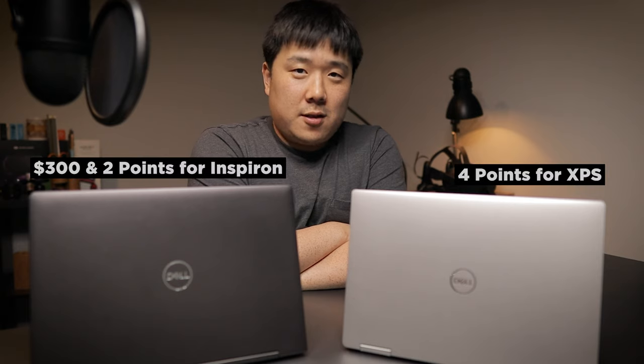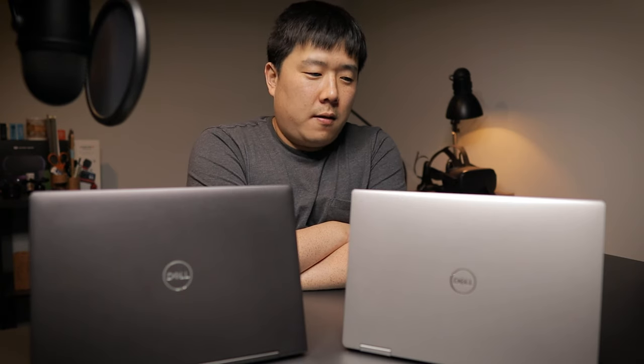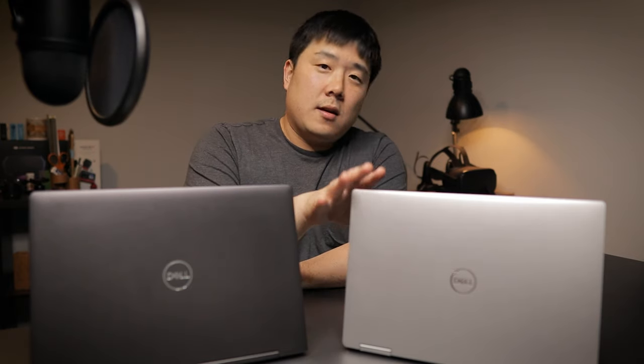After making this video and doing all this comparison, I've come to the realization that it is worth keeping the XPS rather than the Inspiron. That's my very honest conclusion. If you liked this content, please like and subscribe to my channel if you want to continue watching these types of videos. Thank you so much for sticking around through this long video, and I'll see you next time.